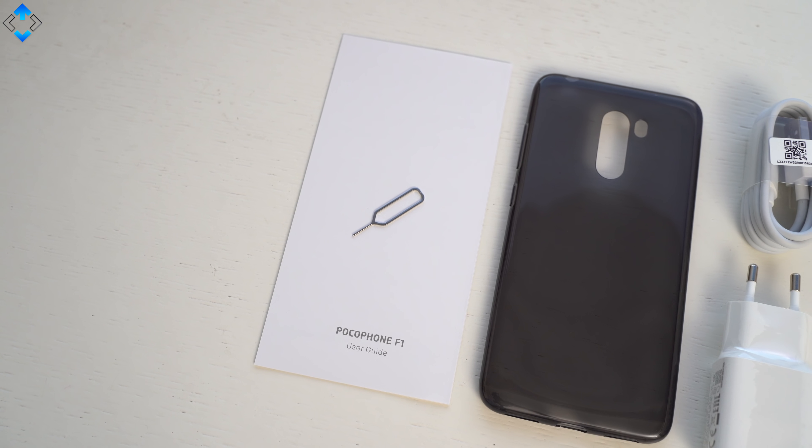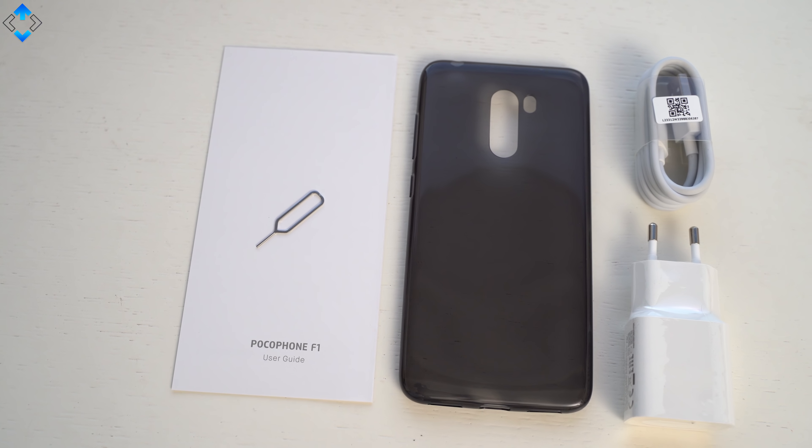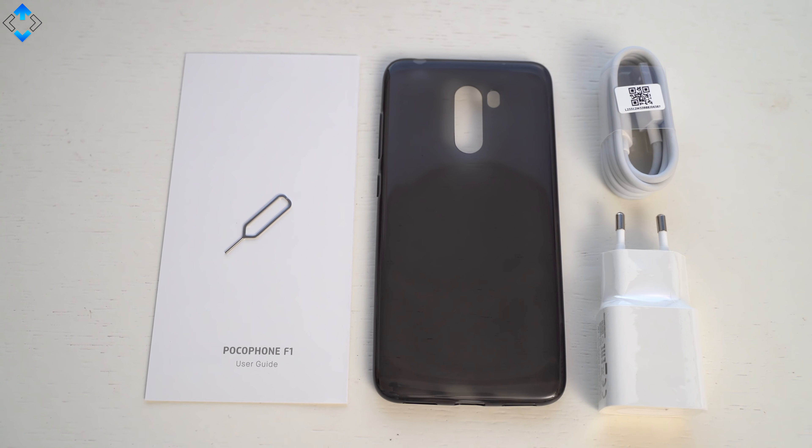Although this is not a fresh review, let's do a quick unboxing. Inside the packaging you get all the usual stuff, and some extras include a soft TPU case that I never used.